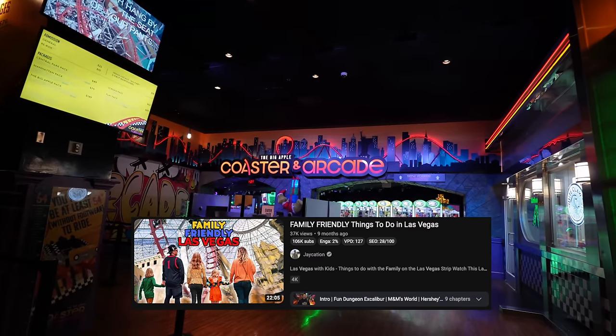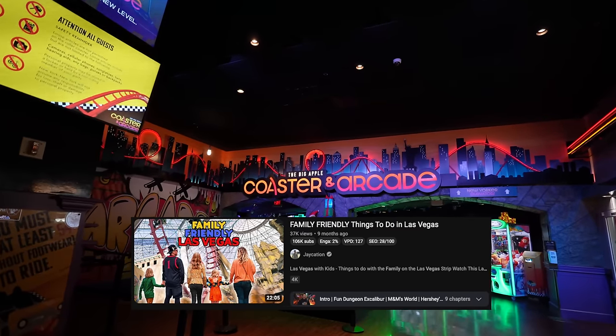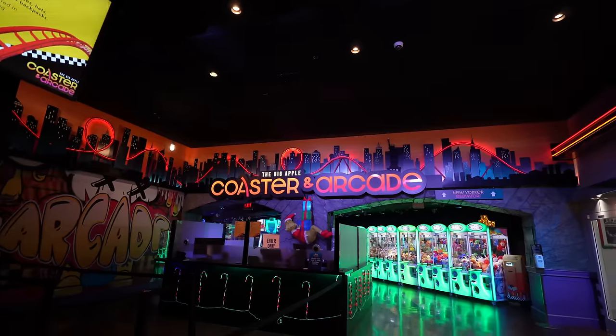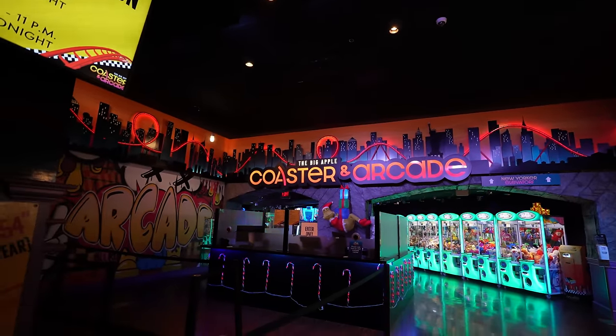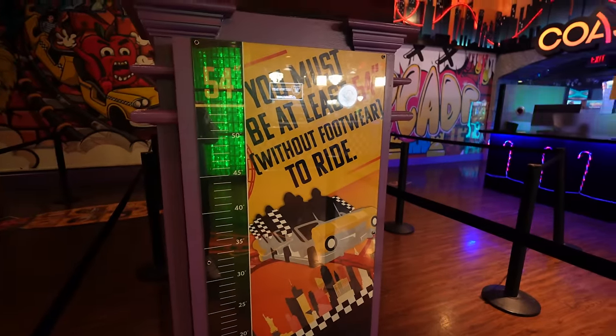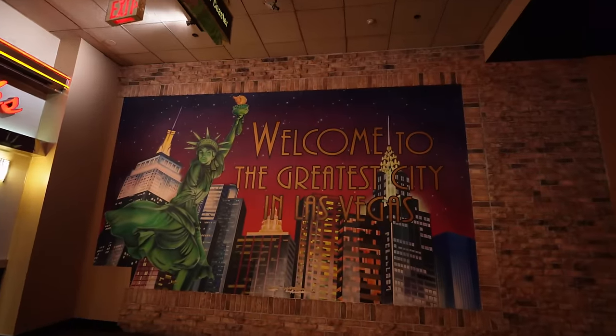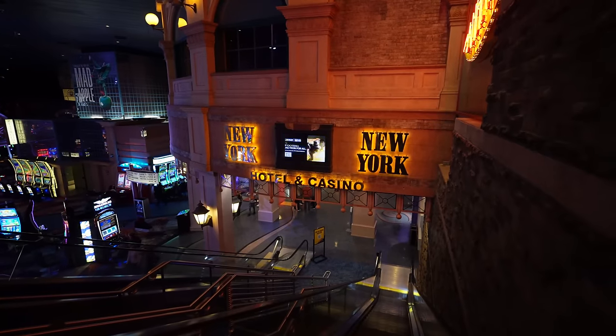This is the Big Apple Coaster and arcade area — we've done a review here before in the family-friendly things to do in Vegas video, so make sure you check that out. They do have a ton of games here at the Big Apple Coaster and Arcade. I can see Cruising USA in the background — that's one of my favorites. This roller coaster will abuse you, so beware.